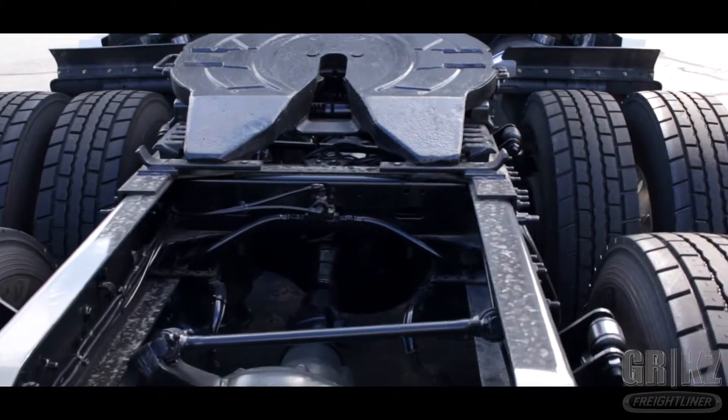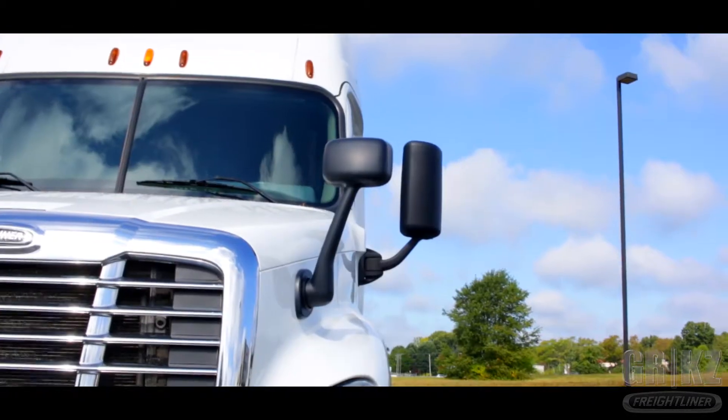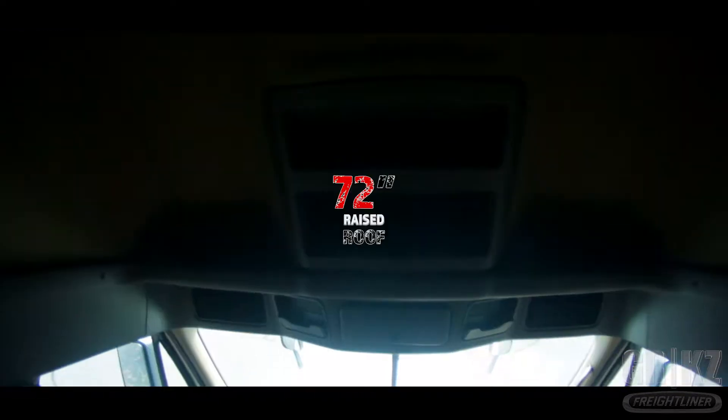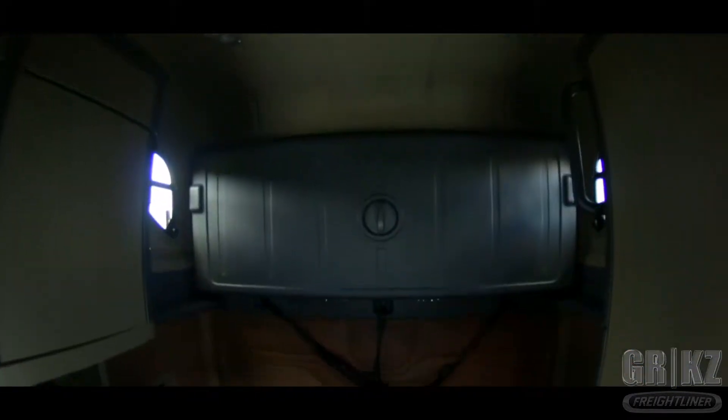To be fair, I should mention this truck comes with full air fairings to stylize your wild ride. This truck is meant for comfort with its 72 inch raised roof condo cab. This truck is no chore, it's everything and more.